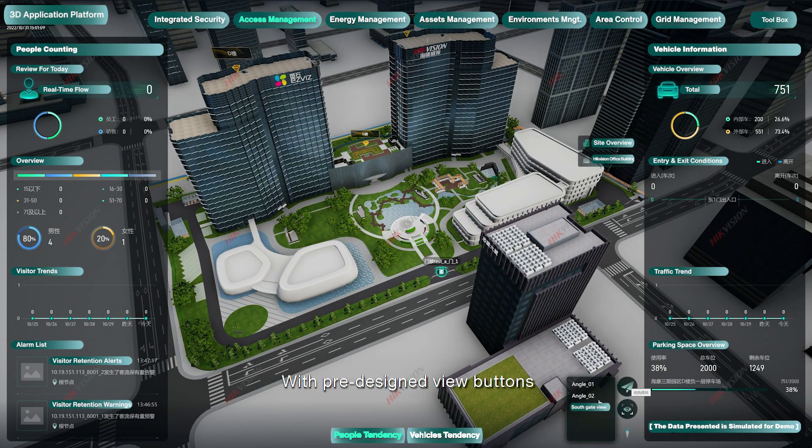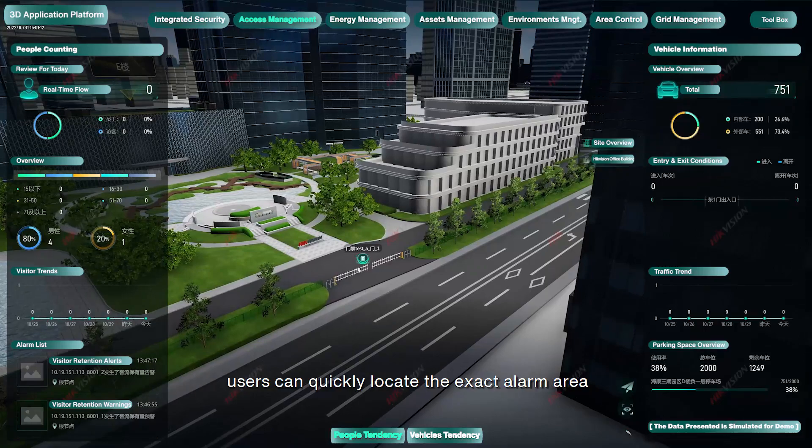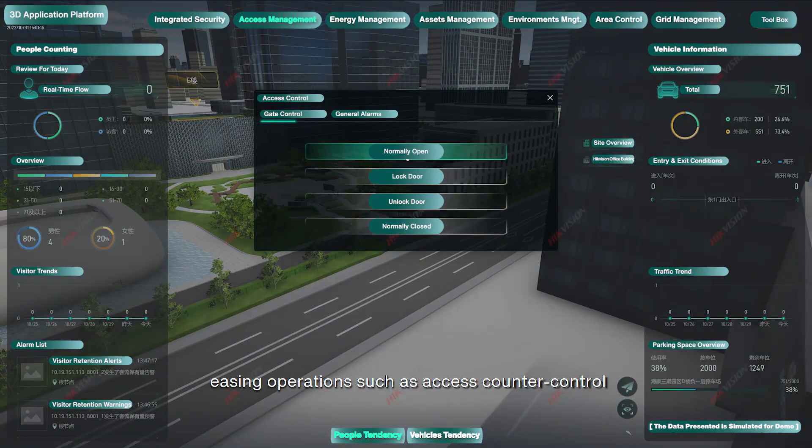With pre-designed view buttons, users can quickly locate the exact alarm area, easing operations such as access counter control.